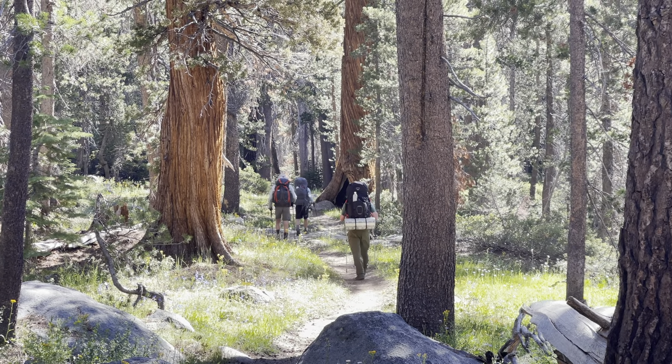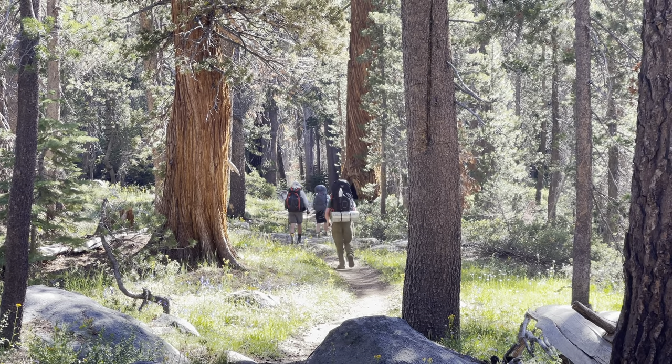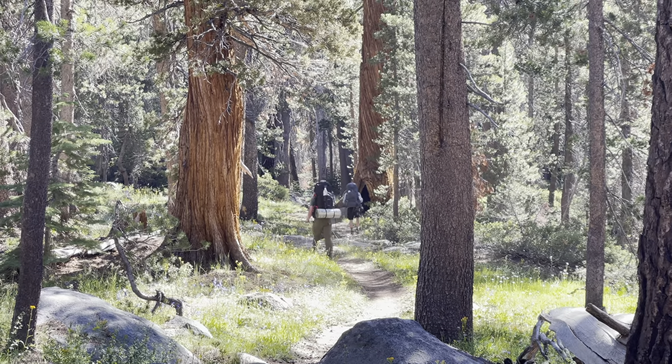Hello and welcome to the Worth the Hike podcast. I'm your host, Bea, and this is where I give you tips and tricks for exploring some of the country's most wild landscapes and scenic trails.